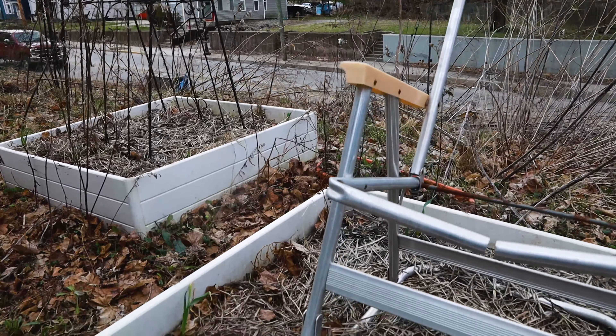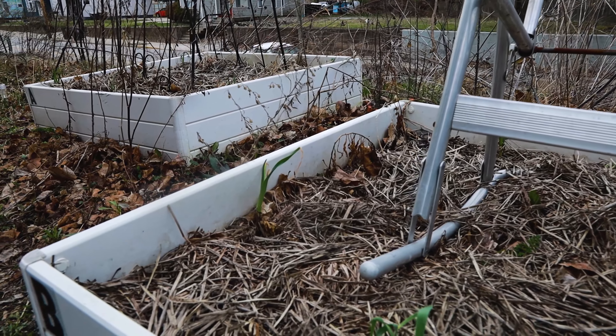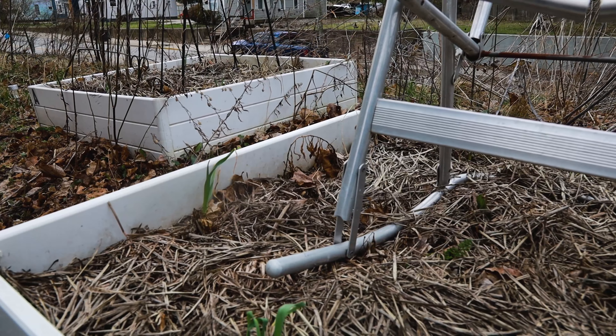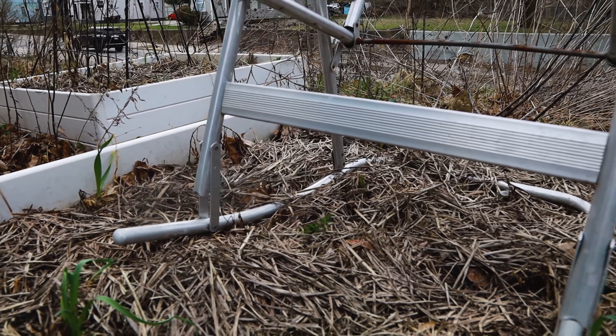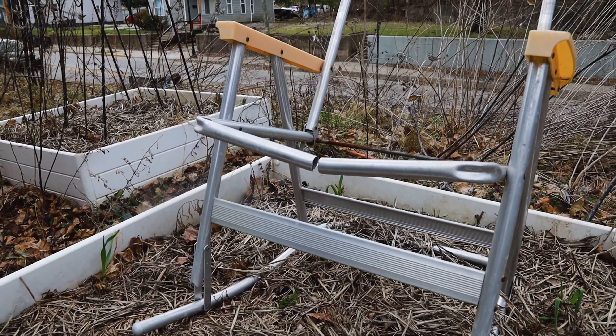One of the things that we like to do is practice sustainable practices, which means in this bed the chair is going to be the support for the vining peas. After this chair became unusable as a chair, it is having a second life.